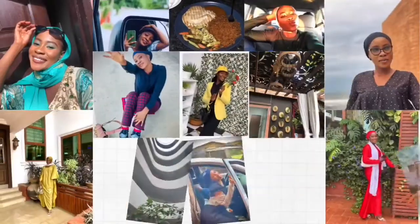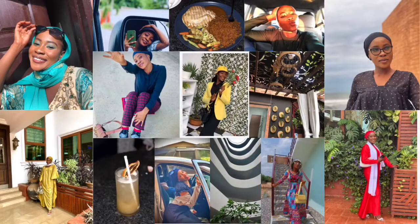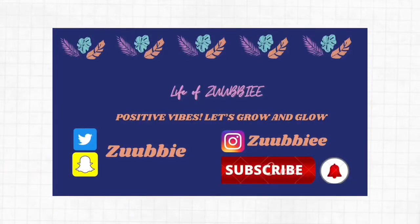Did you know you could actually style a pinnacle dress in more than one way? Why haven't you subscribed yet? Yes, you!